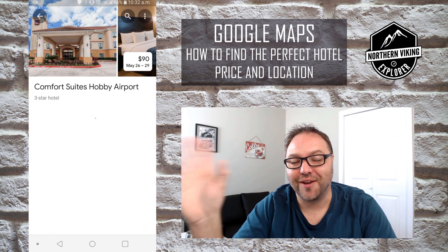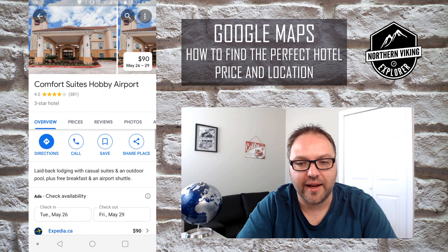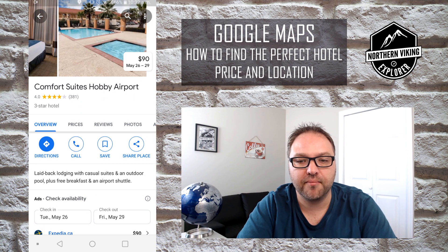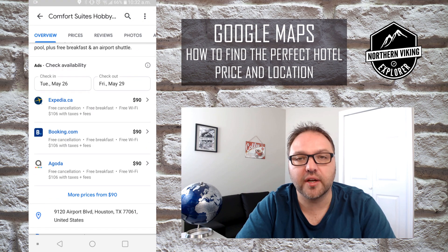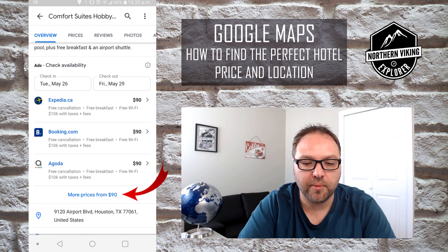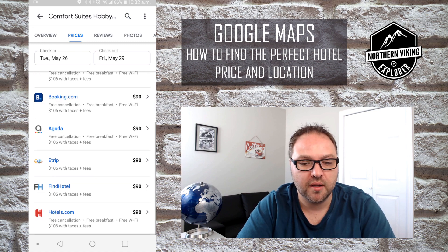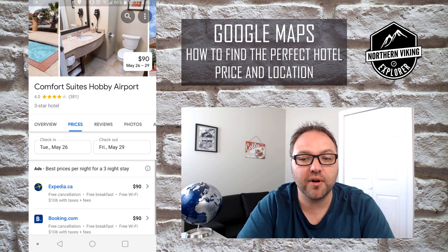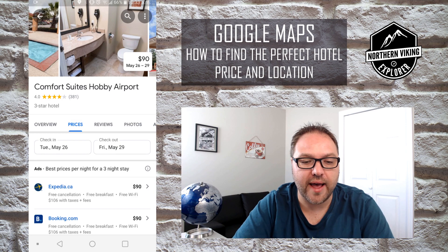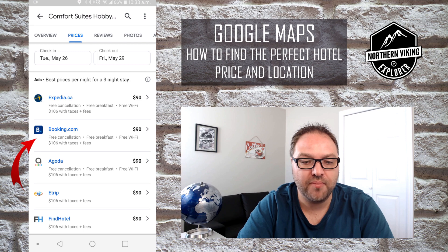If that looks good, you can go ahead and click on the price. It's gonna come up with a picture of the hotel at $90, and I can click on that picture. Now I've got my perfect hotel location near the Waffle House and I can start looking at the pricing. I can scroll through pictures of the hotel — oh, a nice pool, which is perfect! Then we can scroll down and look at who is selling that hotel at that price. If I click 'more prices from $90' I can see Expedia, Booking.com, Hotels.com — and it shows the price in fine print: $106 with taxes and fees.